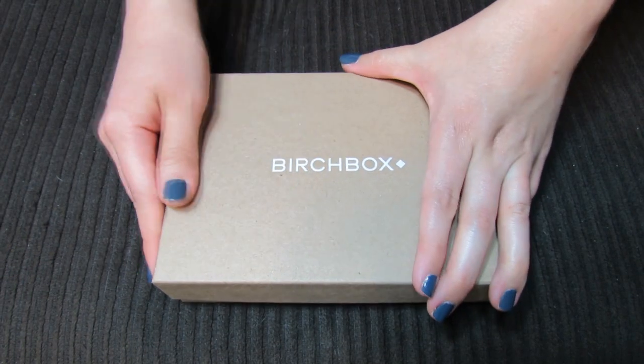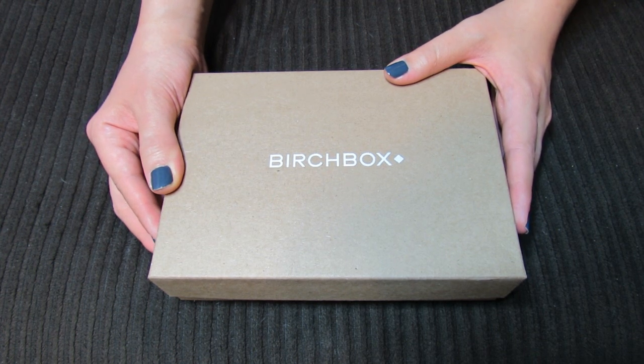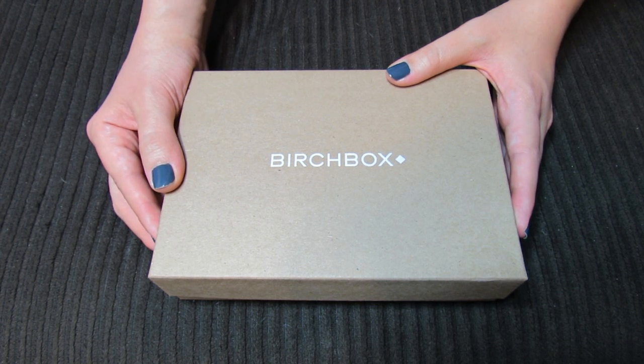Hey guys, I have my October Birchbox here and I'm really excited about this one because I have no idea what is inside. I usually sneak a peek into my Birchbox account to see what samples I'm going to be getting.